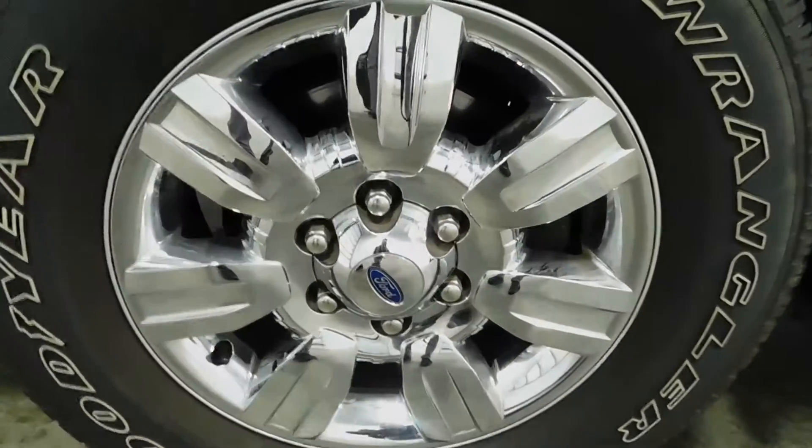Around the body there are no major rock chips, dings, dents, nicks, scratches, or blemishes whatsoever. The wheels show no signs of curbing or road rash, and you have plenty of tread life on those tires. Turn signal indicators on both sides of the exterior mirrors.